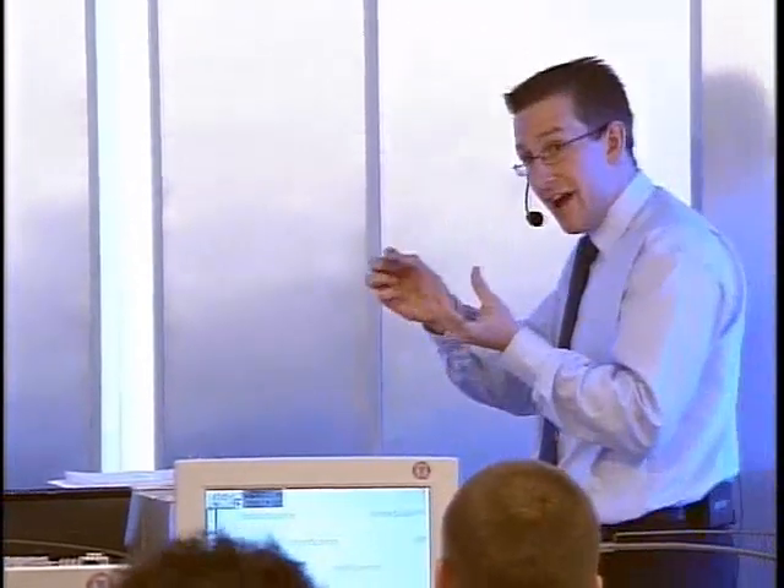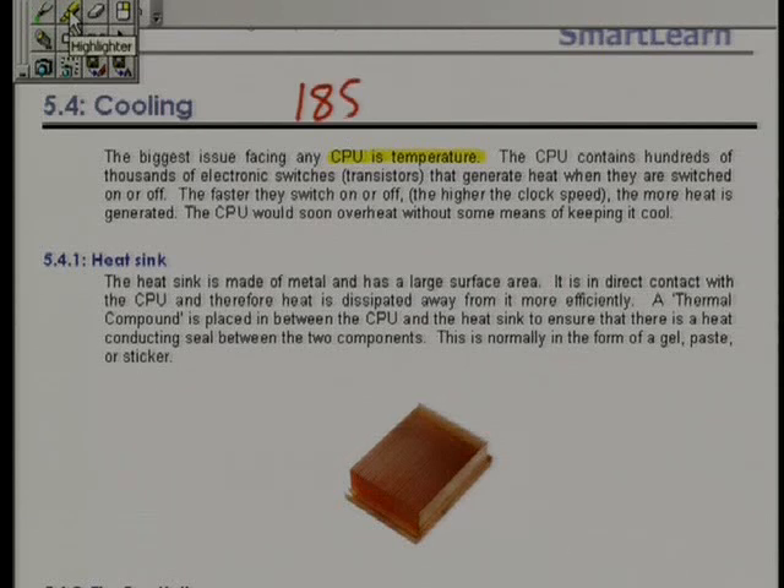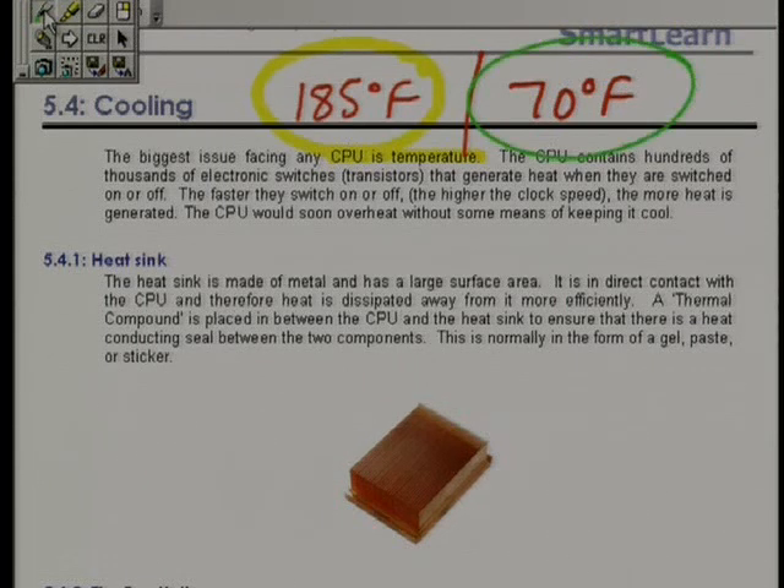So I'm not exaggerating when I'm talking about this stuff. The maximum operating temperature for one of these CPUs is 185 degrees Fahrenheit. However, the normal operating temperature is around about 70 degrees. Obviously it's the fan's job to keep it from getting to there, and to keep it around about that nice even 70 degrees. So we are talking high, high temperatures here.